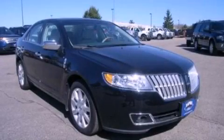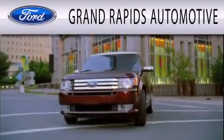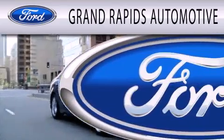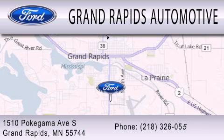We invite you to contact us today to learn more about this vehicle. Grand Rapids Automotive is dedicated to doing everything possible to ensure that the experience you have selecting your next vehicle is as pleasant as possible. We're located at 1510 Pokagama Avenue South in Grand Rapids.